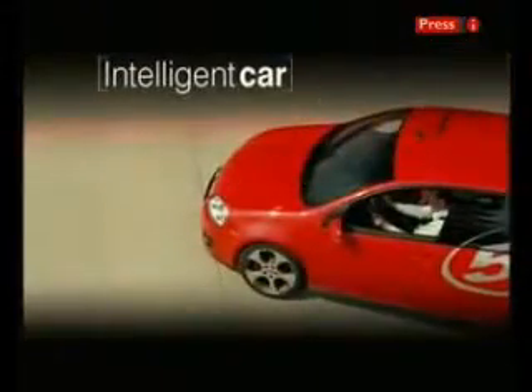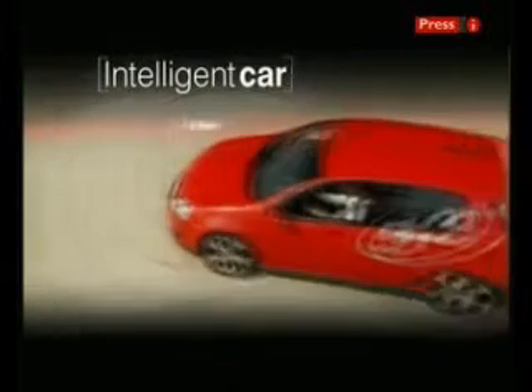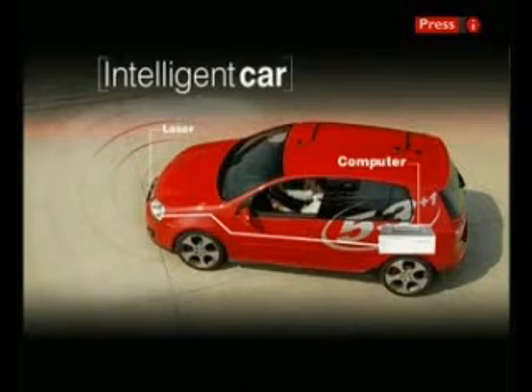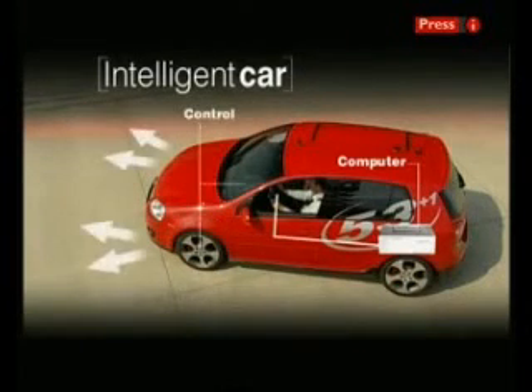To make the intelligent car think, it's got to be able to see. This one has a rotating laser and senses the reflections from obstacles. A computer in the boot then calculates a route to avoid them, and it directly controls the steering, gears and power.